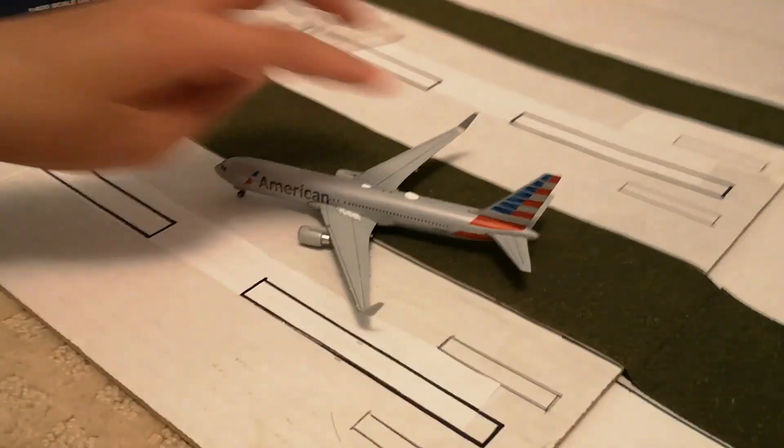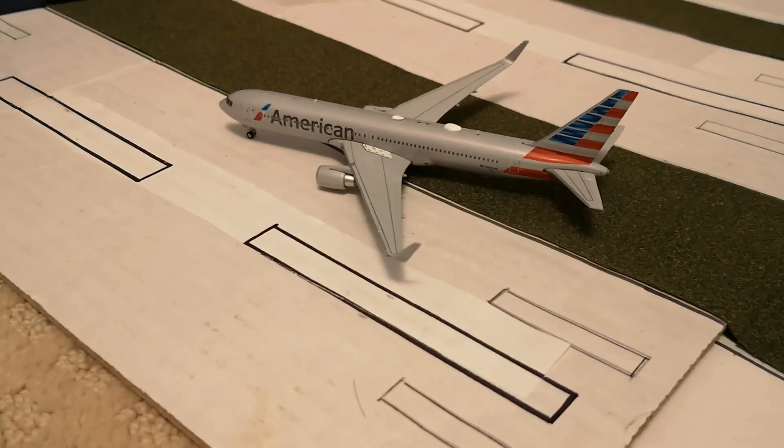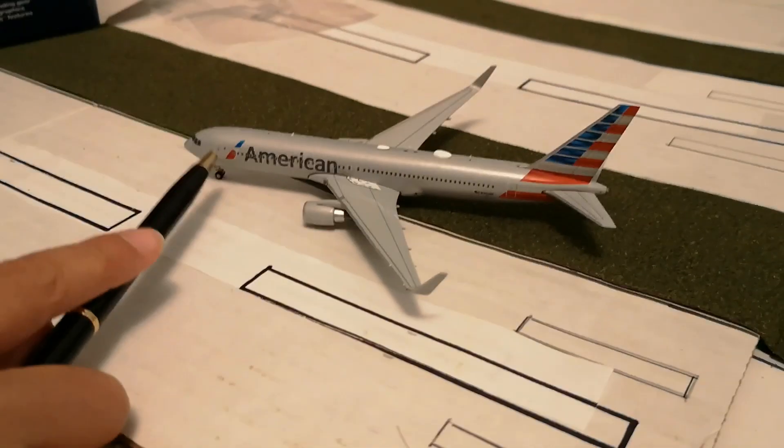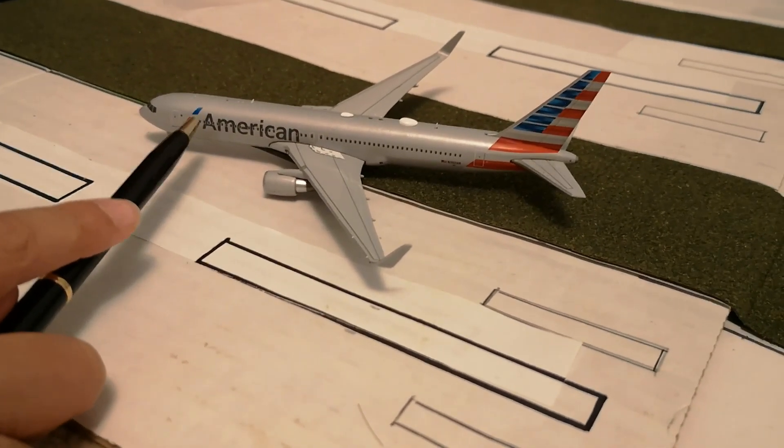Okay, so here's the model. It is not tail heavy this time. Let's start from the cockpit — here's the cockpit. Here's a door, and then this is the American Airlines logo, and here it just says American.